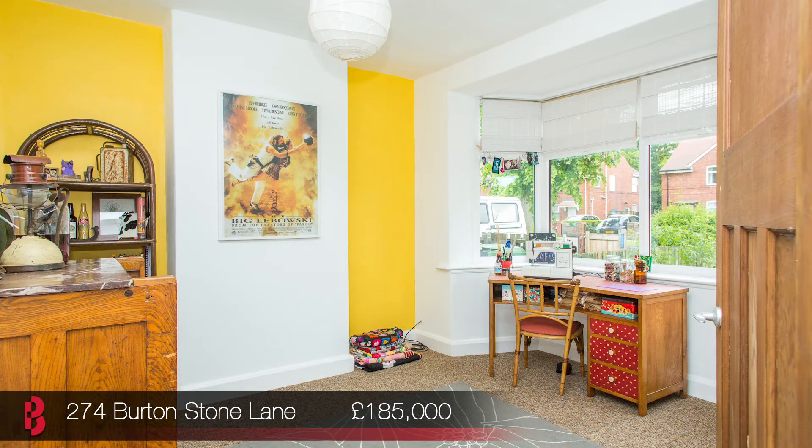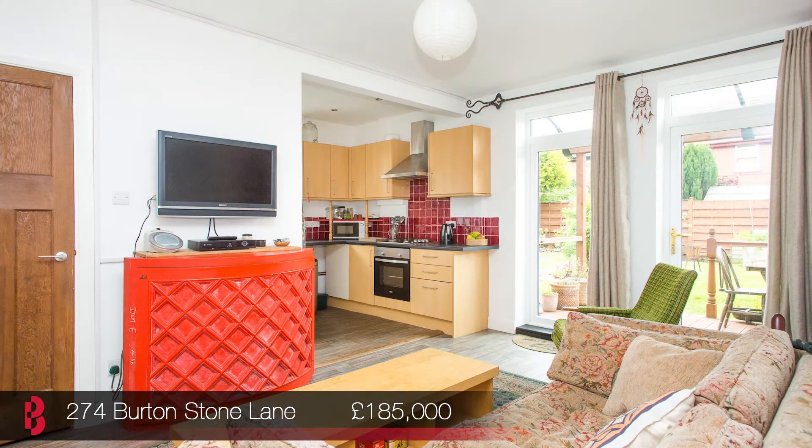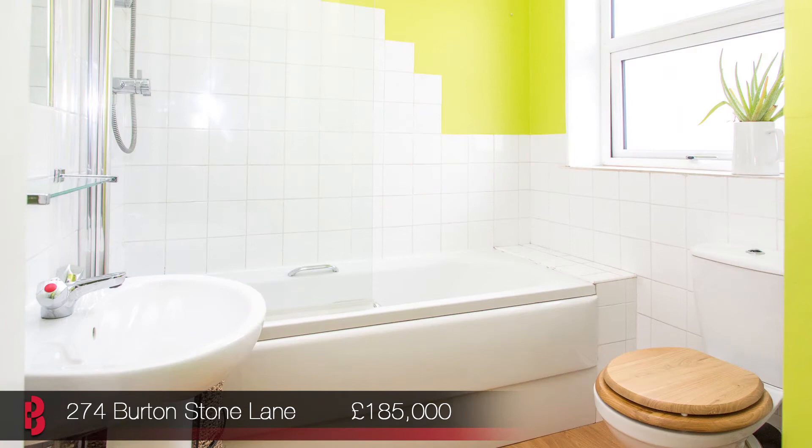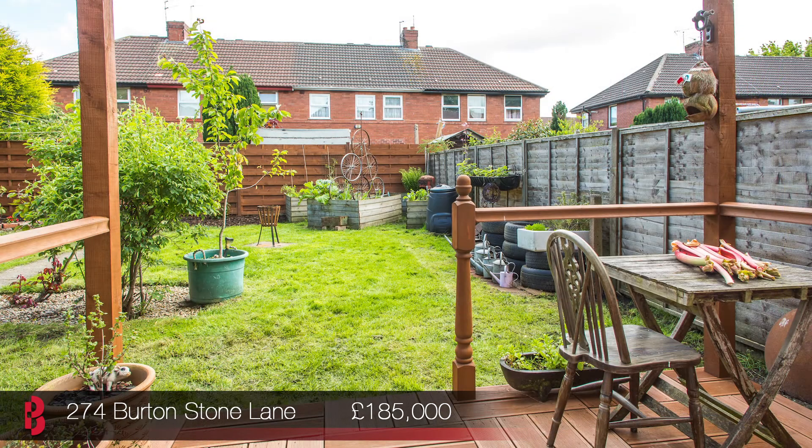The current owners have recently renovated and redecorated throughout and upgraded with a new kitchen and bathroom, so it's ready to move straight into. The property benefits from well proportioned rooms, a good sized garden, and this home is great for young families and first time buyers. Come to view this Saturday between 12 and 2pm.